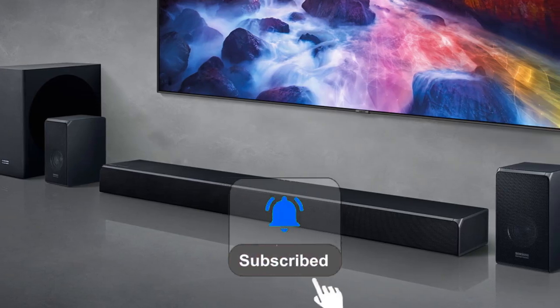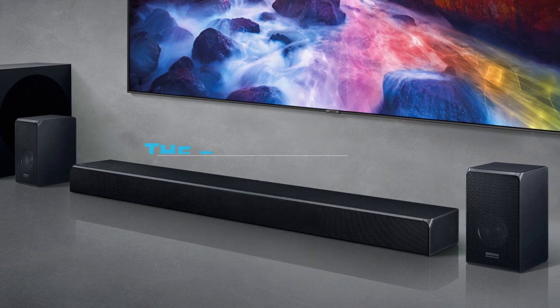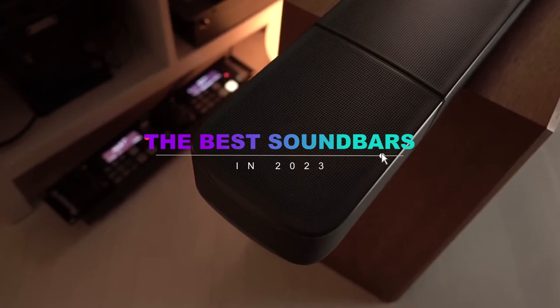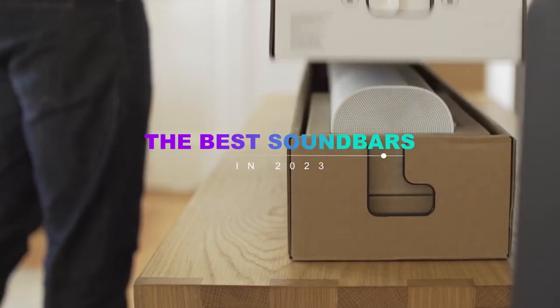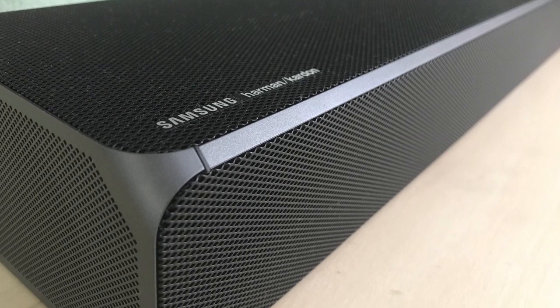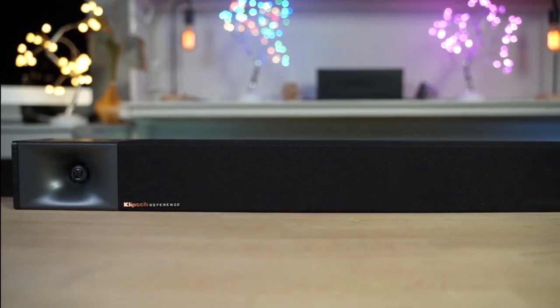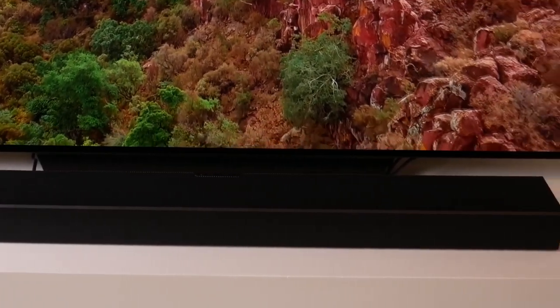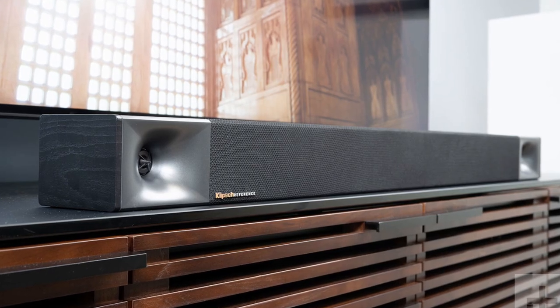Don't forget to like, subscribe, and ring the notification bell before we dive into the top 5 best soundbars in 2023. If you're trying to replicate the feel of a movie theater in your home, just having a nice TV isn't enough. What you see is only half of the equation, and what you hear is equally important. That's why we're breaking down the top 5 best soundbars of 2023.